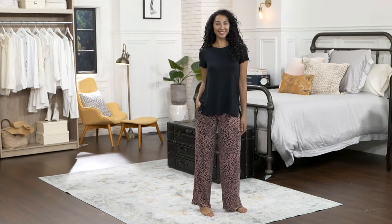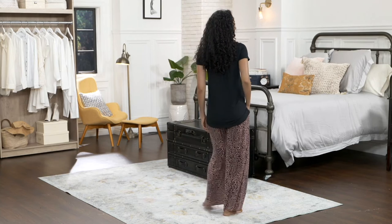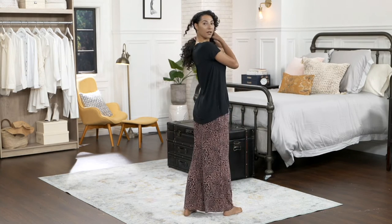This is my favorite silhouette of a pant. Did you all know that? You may not have known that. I love a wide leg. This is the Software with Stretch wide leg pant.